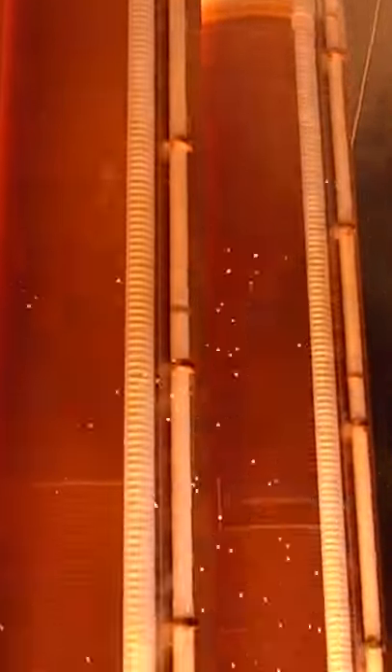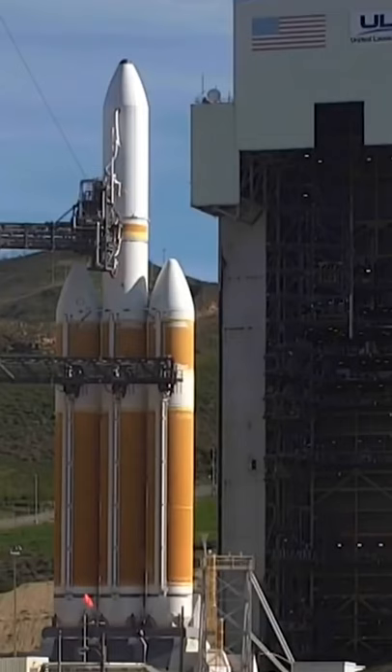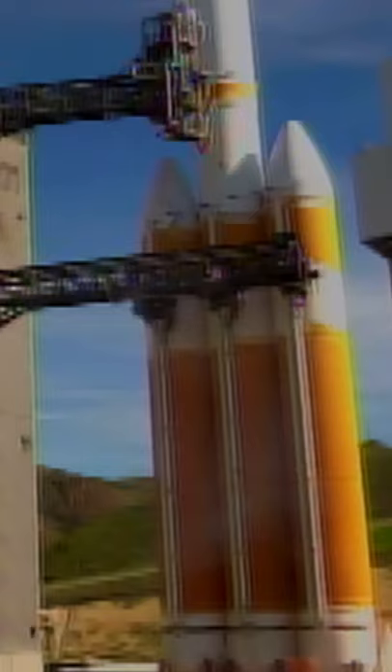For the rocket's RS-68 main engines to function properly, the hydrogen valve must be opened at T-5 seconds, which is about 2 seconds prior to opening the oxygen valve that begins the ignition process.